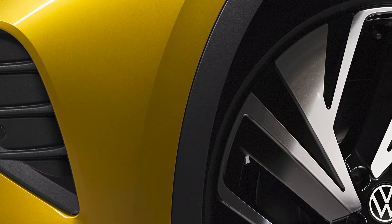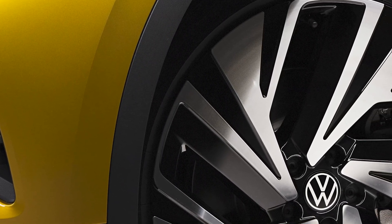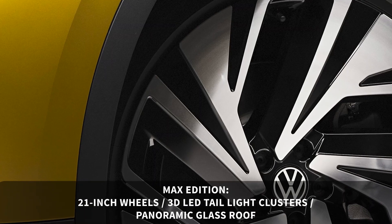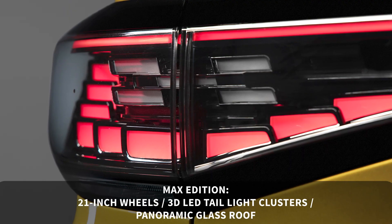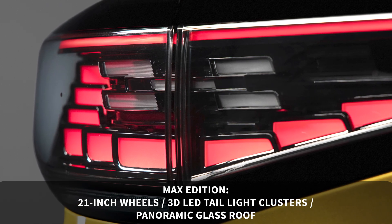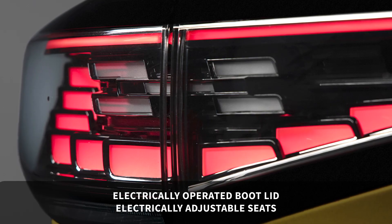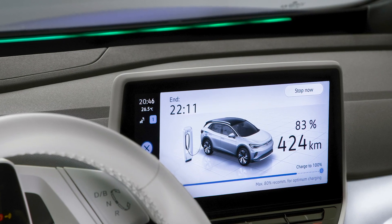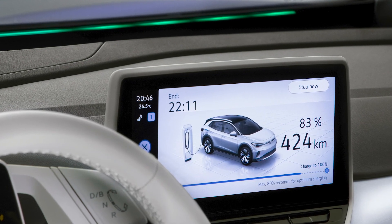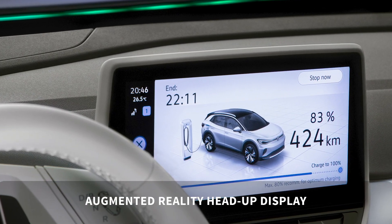The first max gets the same features as the standard first edition with a few upgrades. You get slightly bigger 21-inch wheels, 3D LED tail light clusters, a panoramic glass roof, an electrically operated boot lid, and electrically adjustable seats. In addition to the two screens you get in the standard first edition, drivers of the first max will also get an augmented reality head-up display.